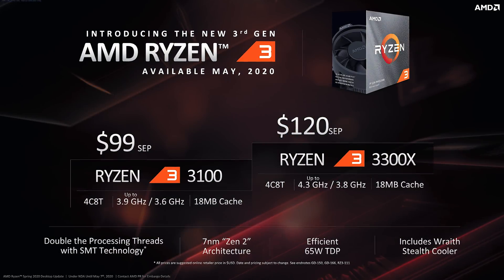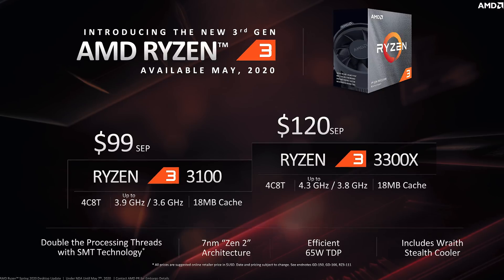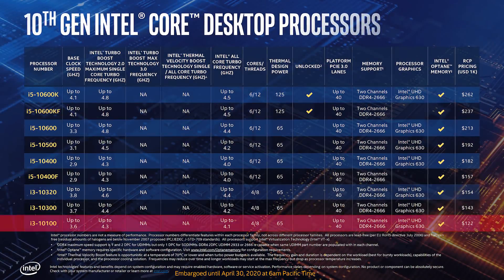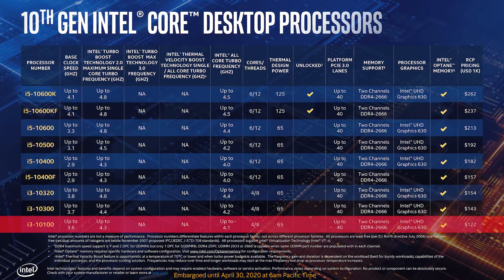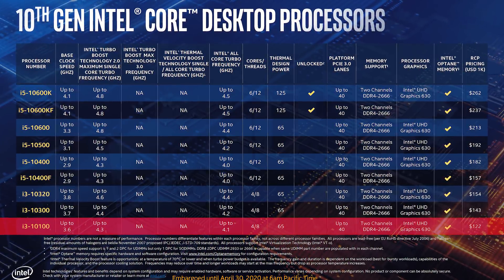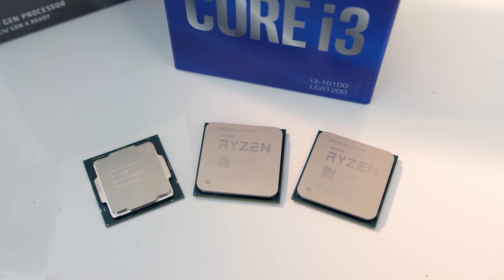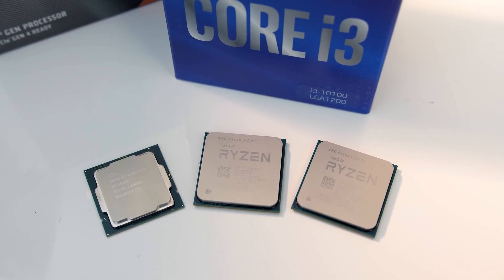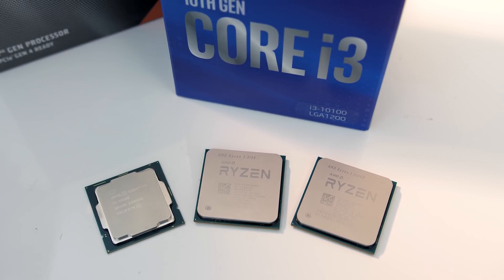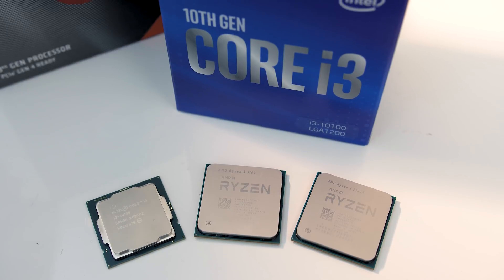I'm comparing these processors because the Ryzen 3 3100 is priced at $100 USD, the Ryzen 3 3300X at $120 USD, and the Intel i3-10100 is listed at $122 in quantities of 1000, so it'll probably be more like $130 to $140 USD. US pricing isn't available at the time of recording, but the prices of these parts should in theory be quite close to make for an interesting comparison.